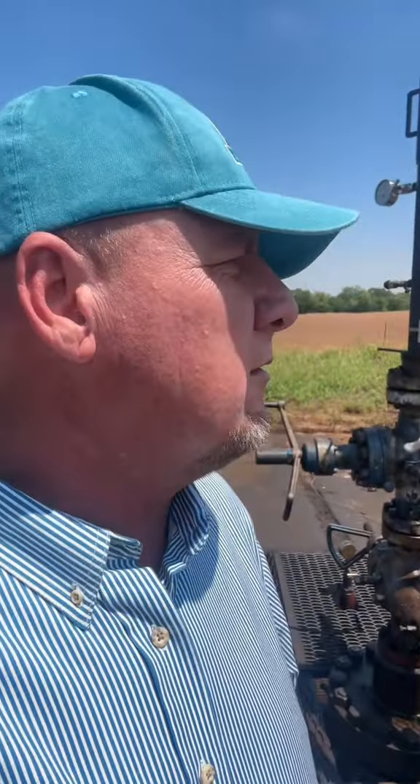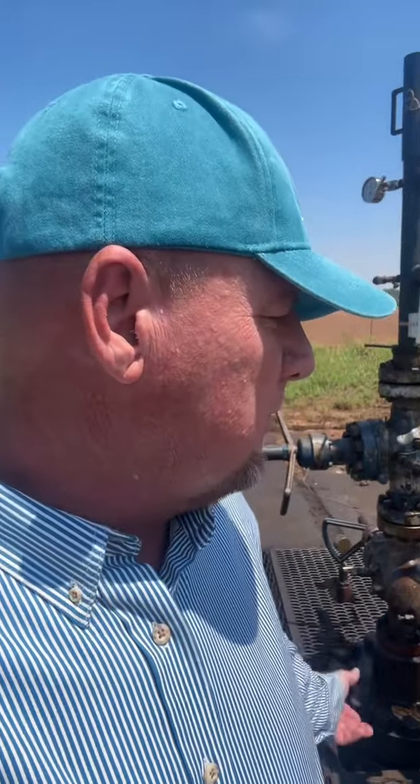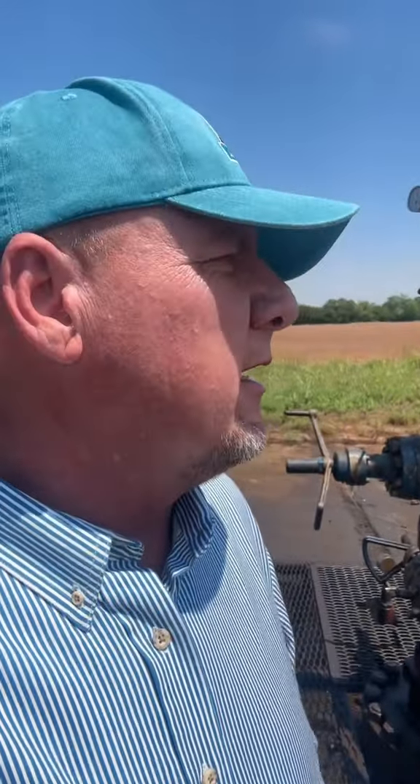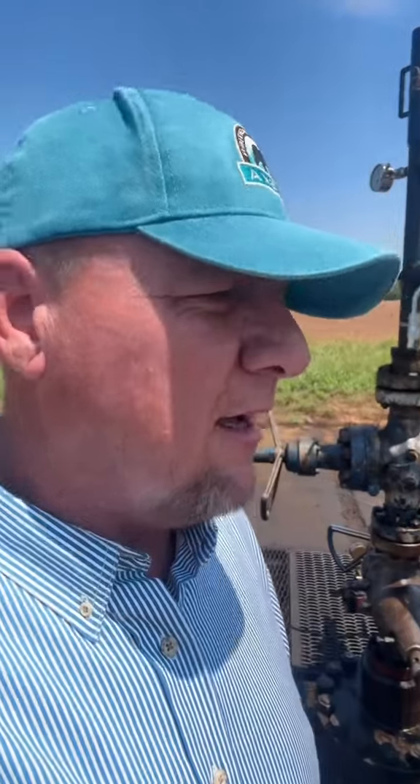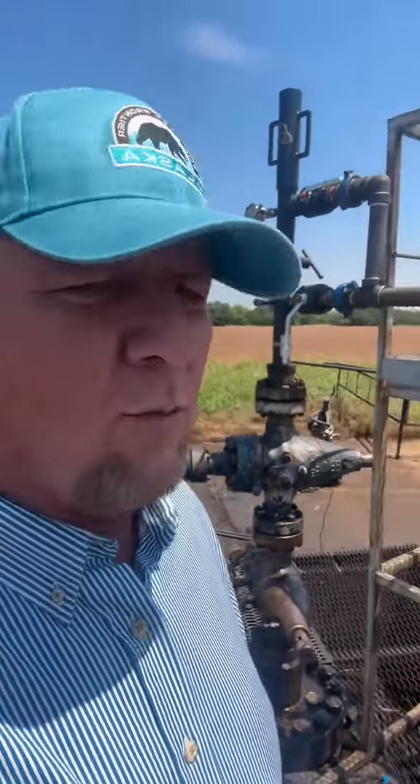We convinced the company to give us the well. We plugged back the producing zone, moved up hole, perforated it, and now it's sitting here flowing at about 700,000 cubic feet per day — a well that was going to be plugged. We literally have no money invested in this well because we were able to charge back the other interest owners for the work we did on it.